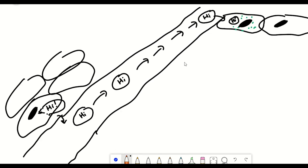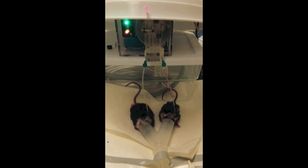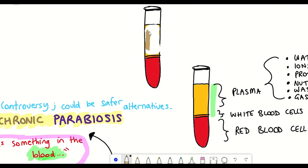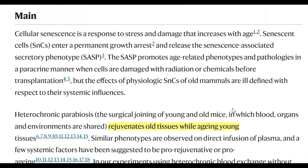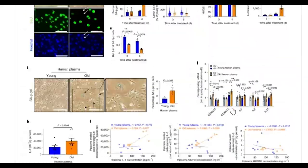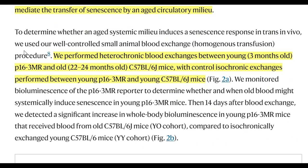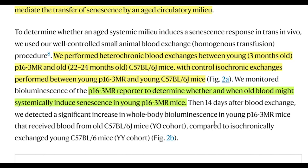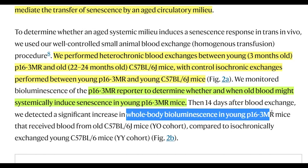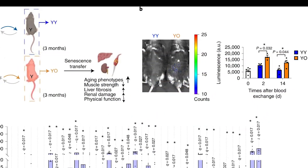In heterochronic plasma exchange, all these components are moved between the old and young mice without fusing. In a neutral blood exchange, they just took out and replaced the plasma with saline solution and albumin. For the data, they were interested in looking at how senescent cell incidence was affected following blood exchange of old and young mice. To do that, they used a special genetically modified reporter strain for the young mice that lights up when senescent cells are present. Following 14 days of blood exchange, they saw a significant increase in the whole body signal in the young mice receiving old blood.